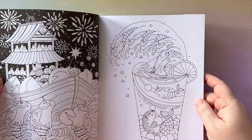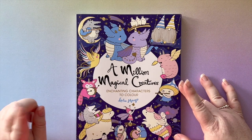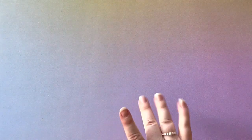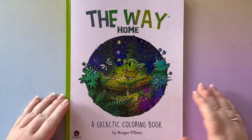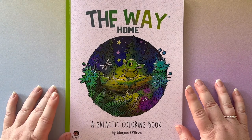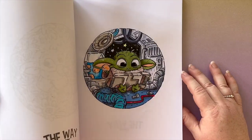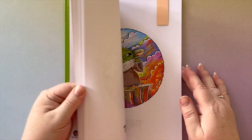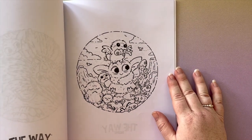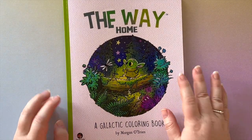There are a whole bunch of flip-throughs of that book on YouTube so I won't do one here. These favorites aren't in any particular order. The next one is 'The Way Home: A Galactic Coloring Book' by Morgan O'Brien. I've been coloring it for the Grogu in 2022 hashtag — it features Grogu from The Mandalorian in all of the images. Super cute, quick colors in little circles.